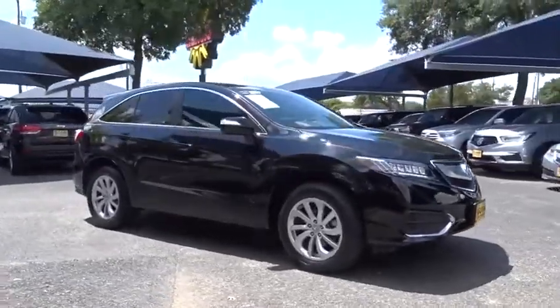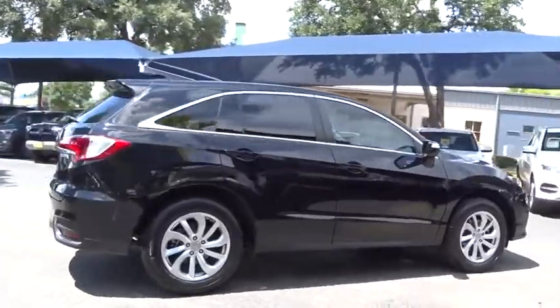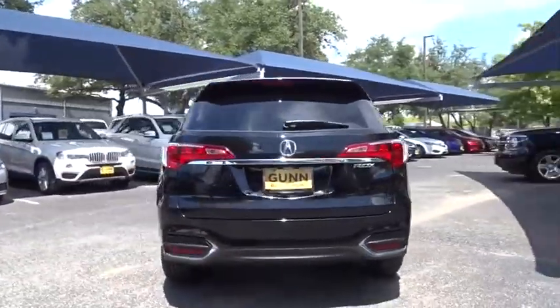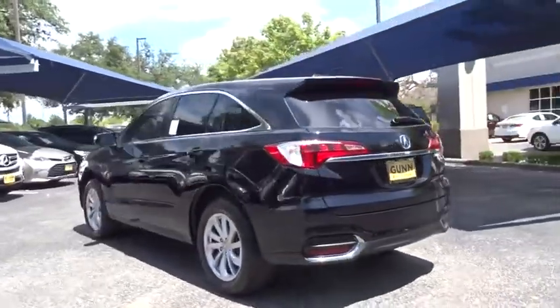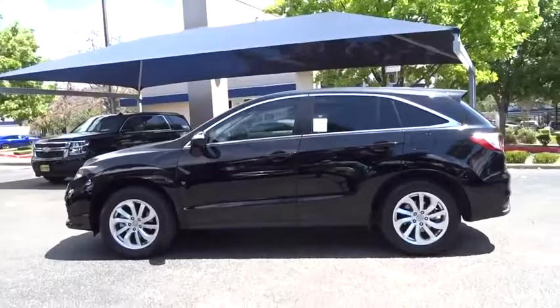We are pleased to show you the 2017 Acura RDX. Viewed as Acura's answer to BMW's sporty X3, the RDX offers a stylish interior, plenty of sport, and a nice amount of utility. This vehicle has less than 30,000 miles.